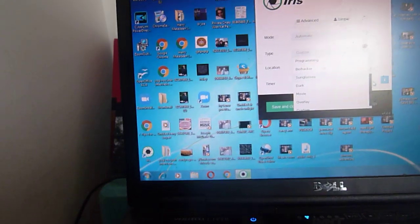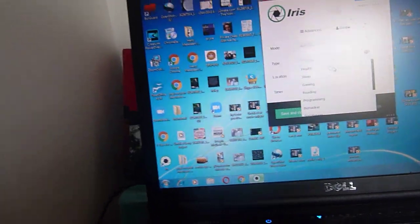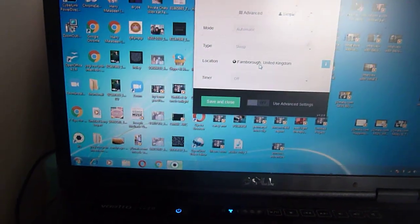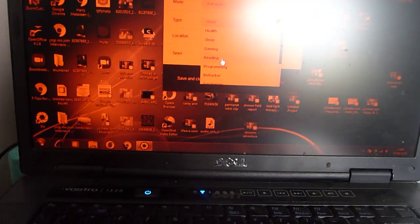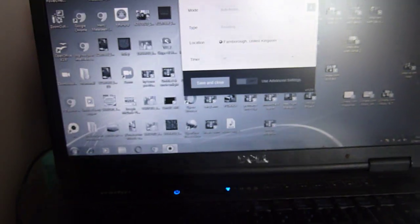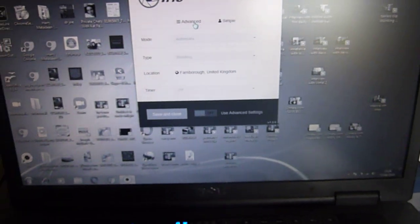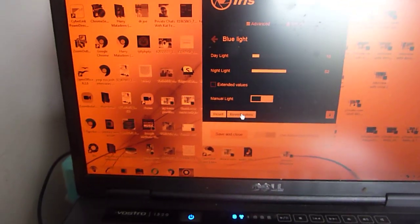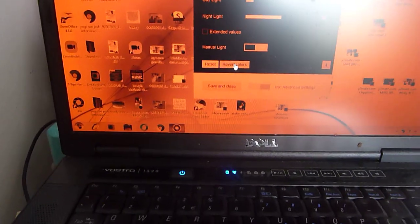The modes I'd focus on when trying the free trial are: health, which will automatically handle the blue-to-orange transition at the right time; sleep, which completely removes blue light so you're secure; or the hardcore reading black and white mode with no flicker at all. In advanced settings you can also manually invert the colors, which really helps the eyes — it's the same as Amazon Kindle's inversion feature.